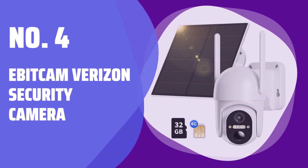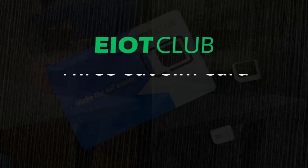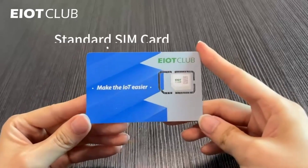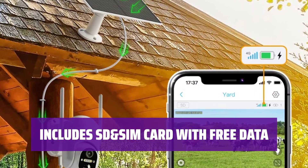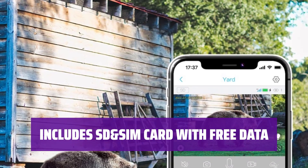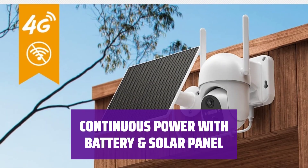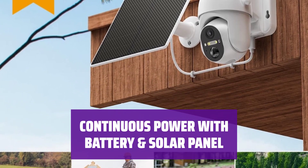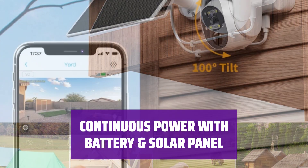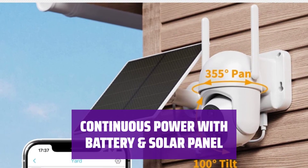Number 4: ABitcam Verizon Security Camera. This 4G LTE security camera is perfect for monitoring and controlling your property in places without Wi-Fi or electrical power, such as farms, cabins, and wild areas. It comes with a prepaid SIM card including 300MB of free trial data, which can be activated when the camera connects to a 4G network. You can renew data plans starting from $14.90 per month. Equipped with a 10,400 mAh battery and a 5W solar panel, this camera provides continuous power. Just 3 hours of sunlight can power it for a whole day, ensuring non-stop surveillance.